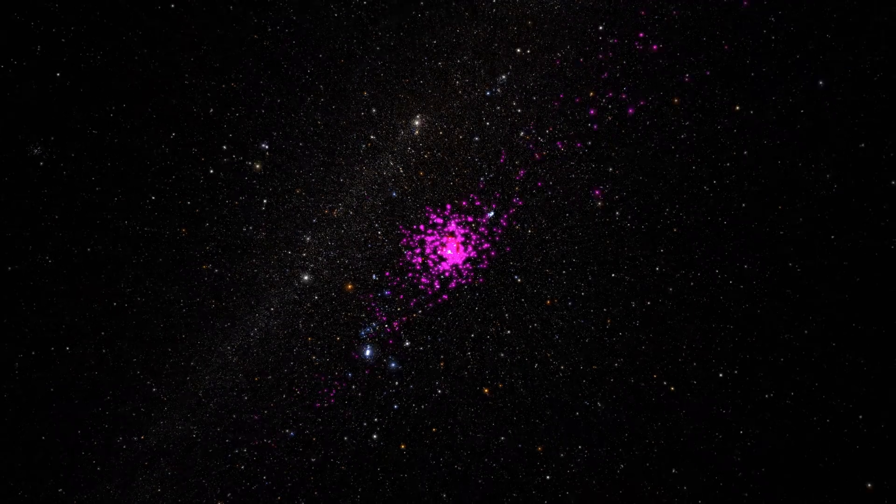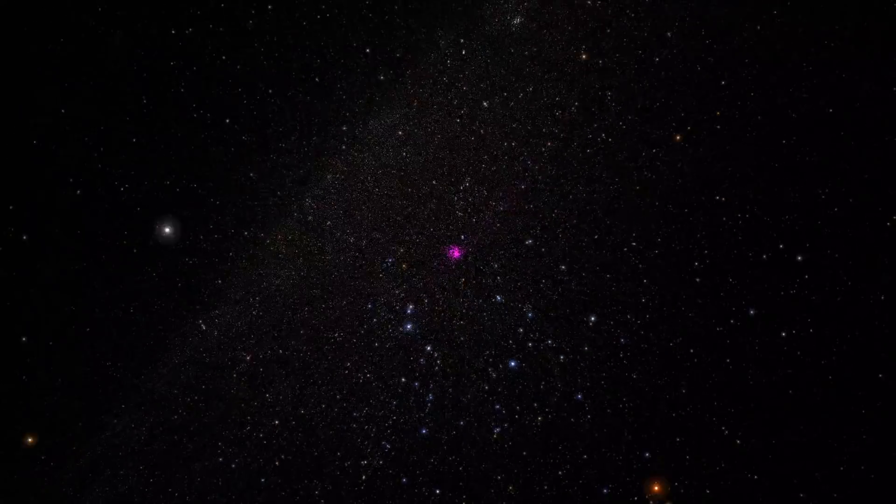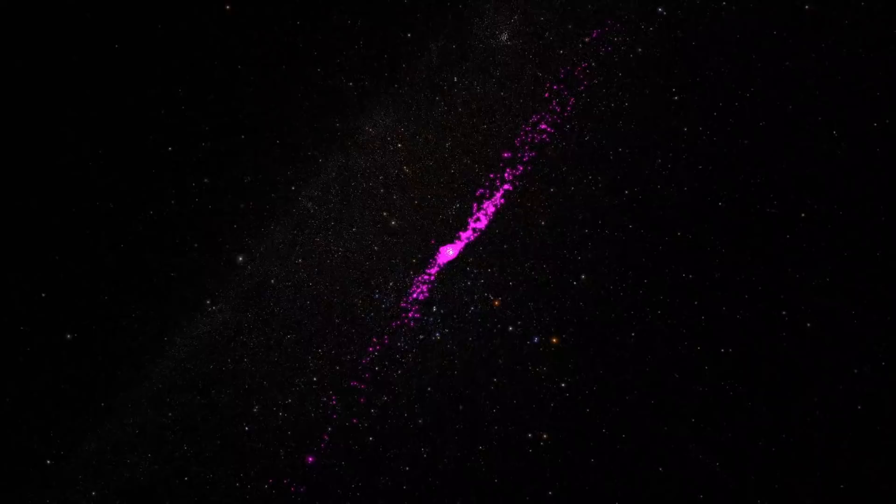They believe that gravitational forces targeting the cluster have, over the eons, sculpted two structures known as tidal tails that sweep out in front and behind the central hub of stars.